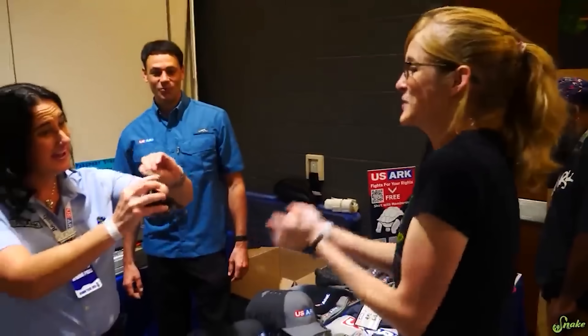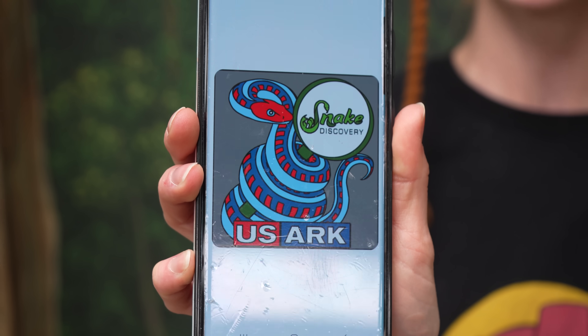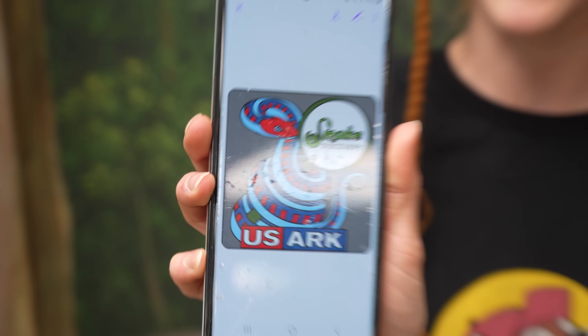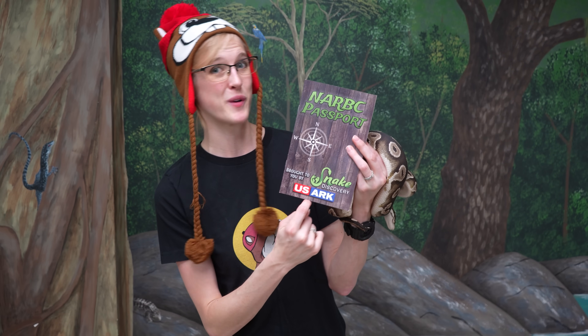Once you've collected all 10 stamps, go to the USARC booth and show them your completed passport. The first 100 people to do that will get this awesome pin — a collab between Snake Discovery and USARC featuring a California red-sided garter snake, very limited edition. Everybody else will still be able to get a sticker of that same design. Either way, you're getting something with the passport. By the way, proceeds from these passports actually go to USARC.